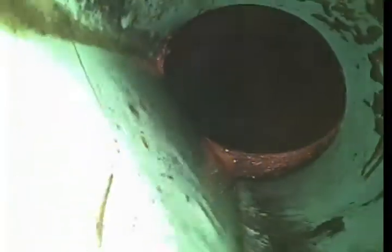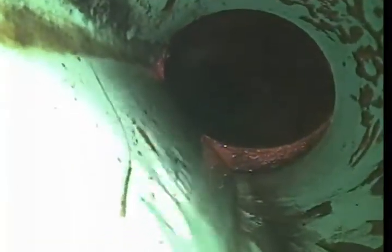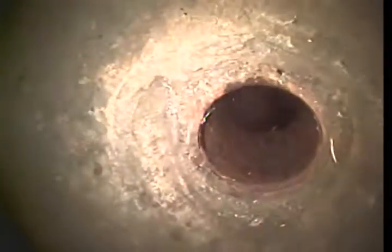We have a little bit of offset here where the PVC meets the clay tile, and another offset where the PVC meets the cast iron. But nothing too much to worry about there. This is the cleanout we're working from today — thanks for choosing Bulldog. This concludes your video inspection.